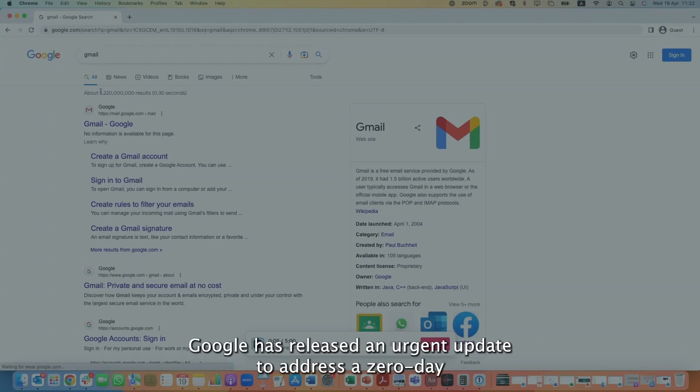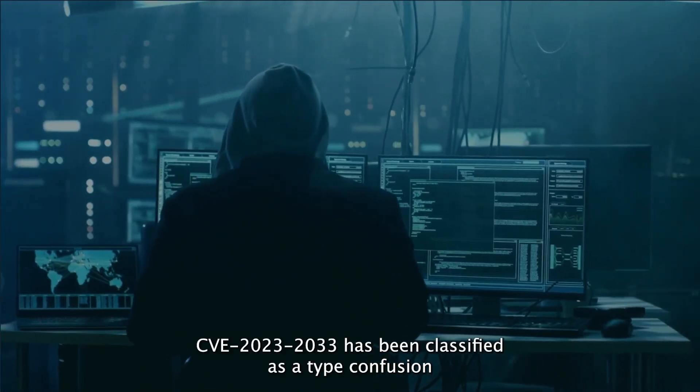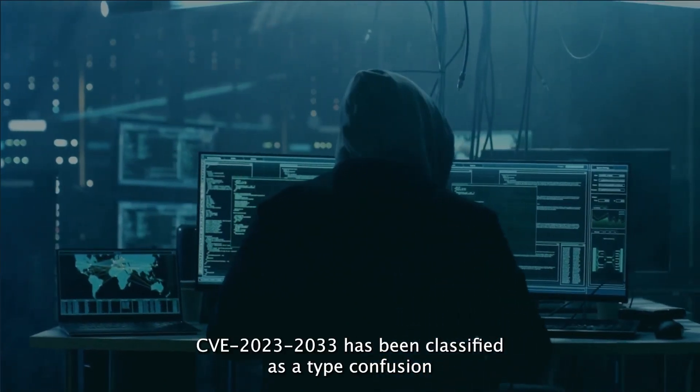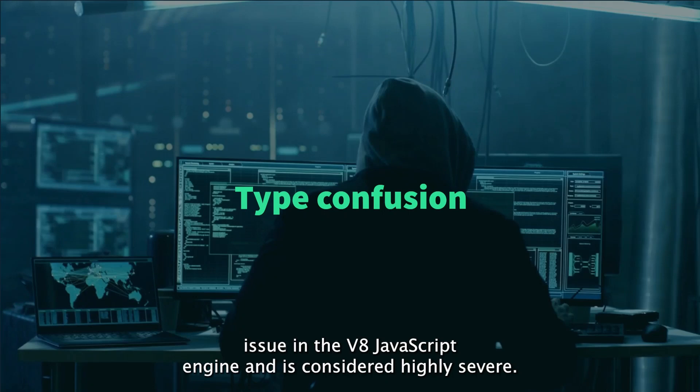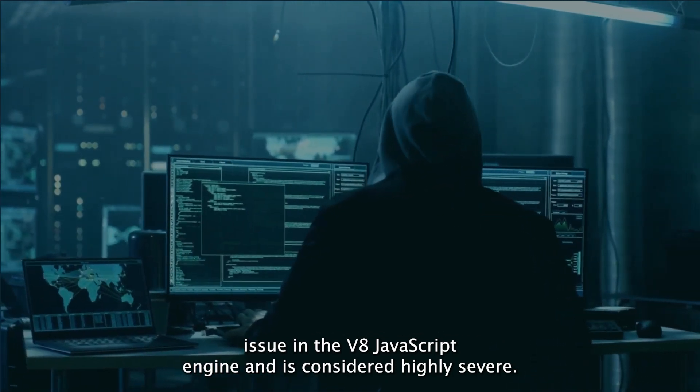Google has released an urgent update to address a zero-day vulnerability actively exploited in its Chrome web browser. CVE-2023-2033 has been classified as a type confusion issue in the V8 JavaScript engine and is considered highly severe.